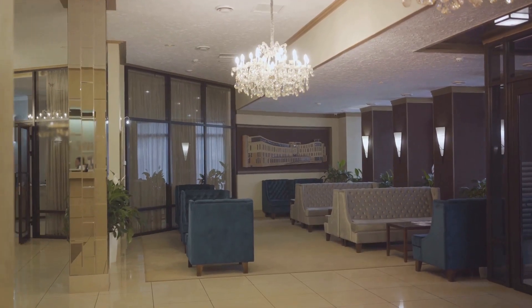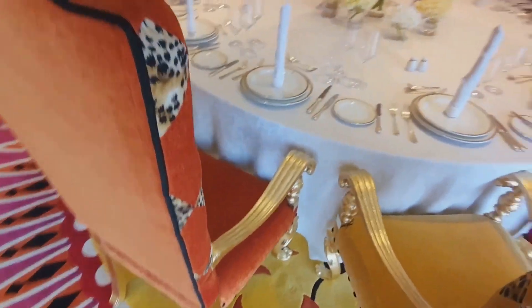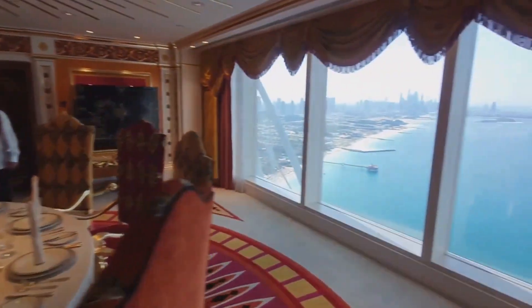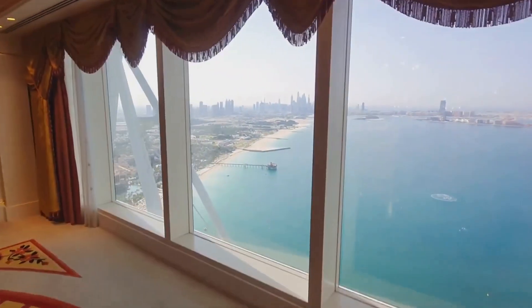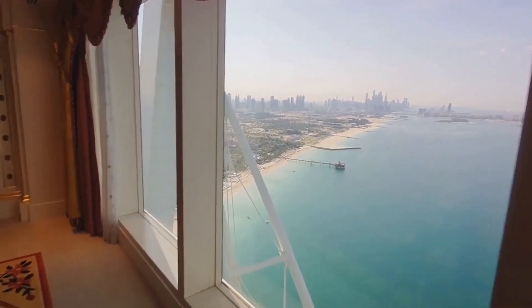Internally, the Burj Al Arab was to be a testament to luxury and opulence. Leading the interior designs were Quan Chu and John Coralan, tasked with creating a space that would exemplify the pinnacle of luxury. The result? 199 exclusive suites, each with a breathtaking view of the Arabian Gulf.